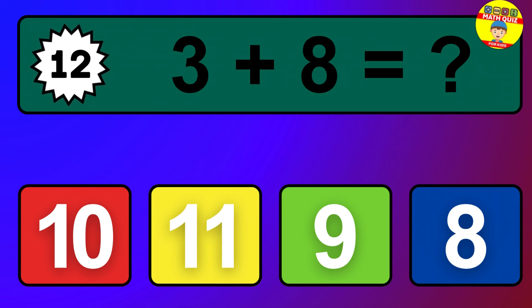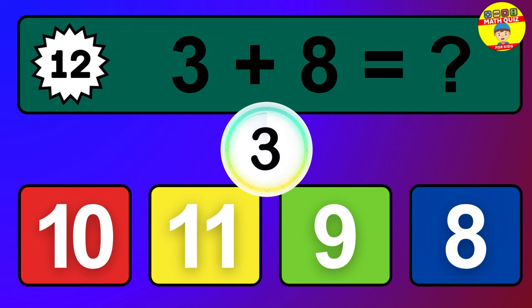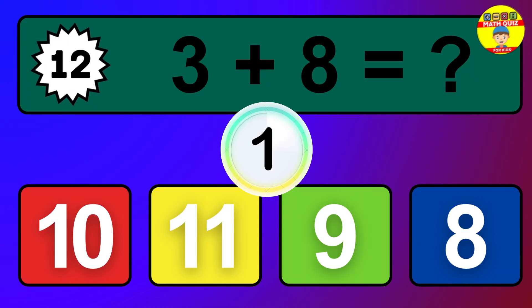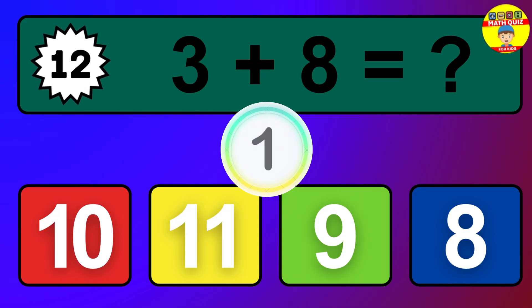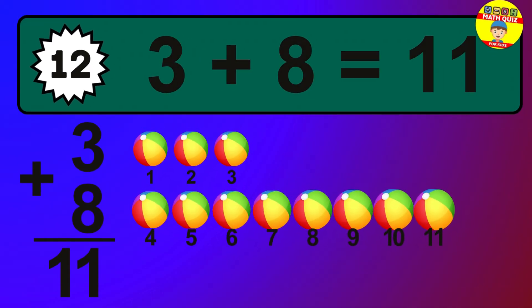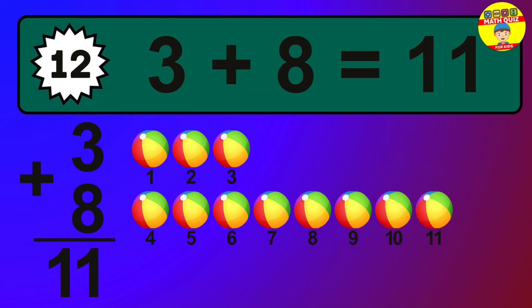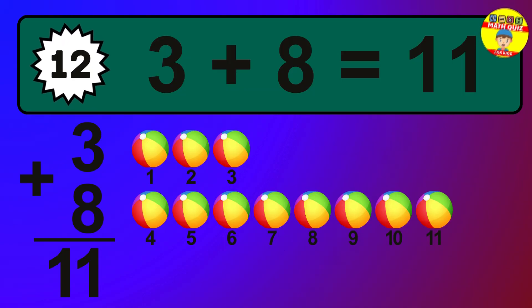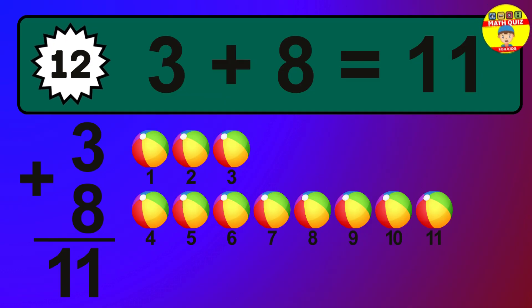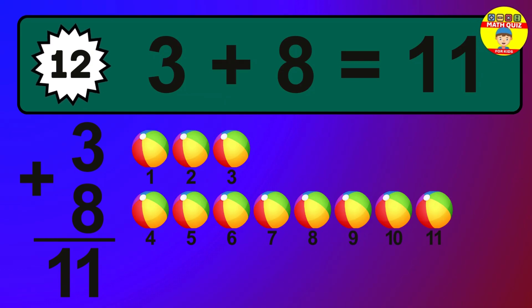Question 12. 3 plus 8 equals what? The answer is 3 plus 8 is 11. Let's count it: 1, 2, 3, 4, 5, 6, 7, 8, 9, 10, 11.